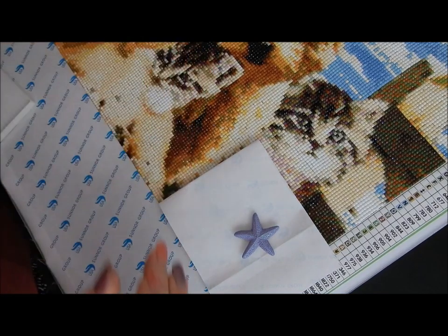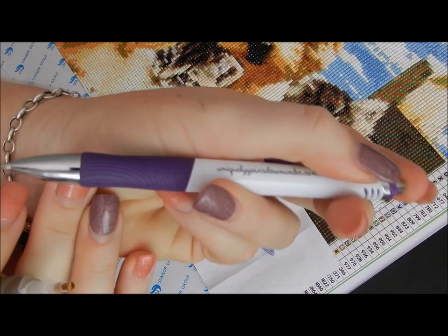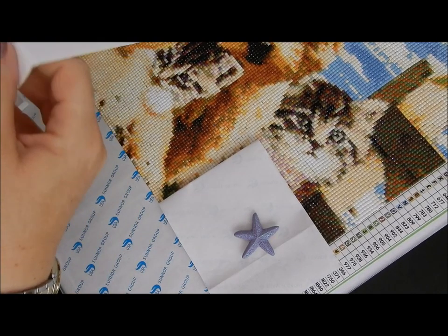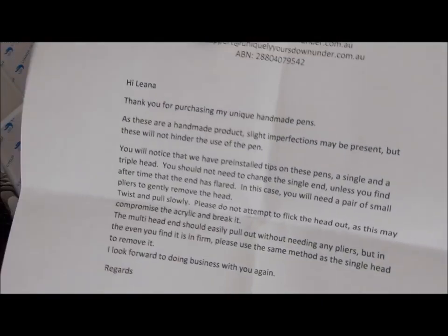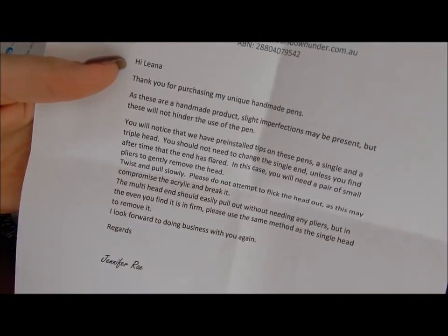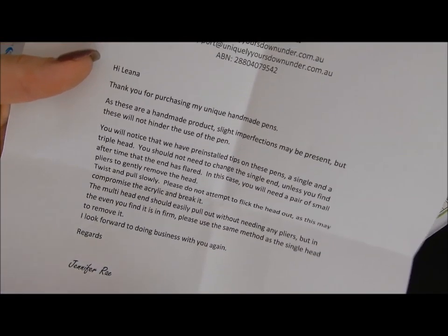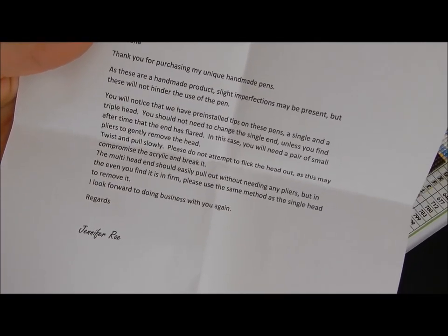She also gives you a normal pen which has the name of her business, which I will link down in the comments below. And she also includes a little letter with her name on it, just saying thank you for buying the pen. So this is handmade, and it's actually handmade on the Sunshine Coast, which is quite cool — she gets someone who makes it for her, which I'm quite happy about because I'm supporting local businesses.